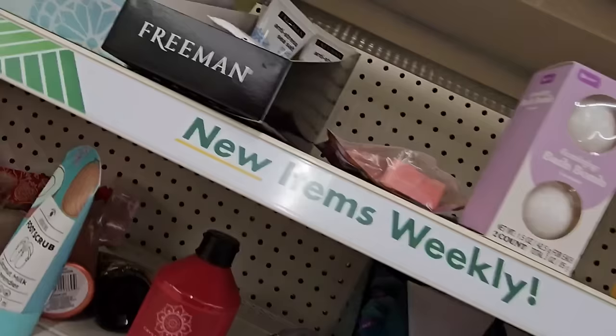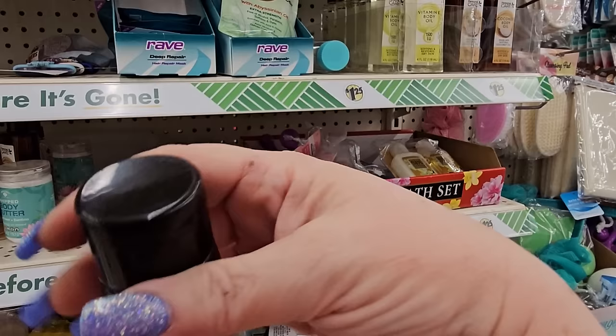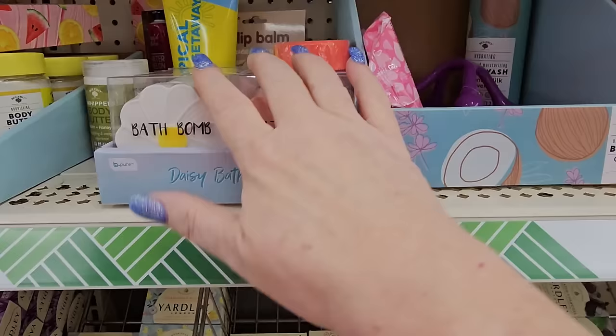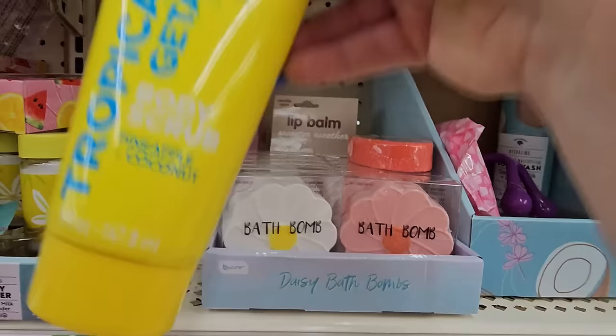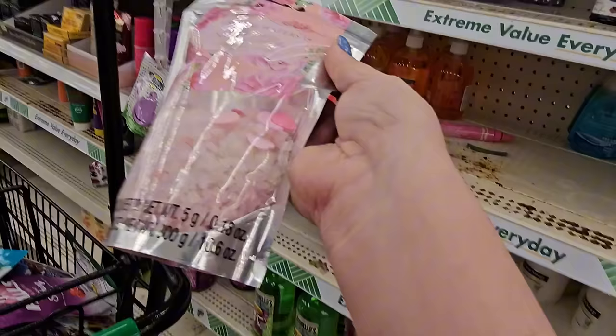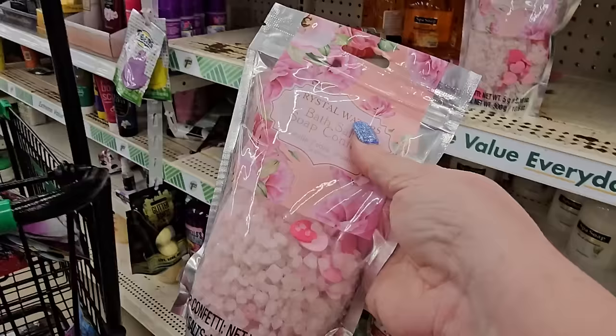This one's interesting — it's Freeman anti-stress sea salt mud face mask in a tube. They have daisy bath bombs, one white and one pink. There's a Tropical Getaway Pineapple Coconut Body Scrub. And I found Crystal Waters Bath Socks Soap Confetti with little pink light and dark hearts in it. I can't believe it's here for $1.25 — I'm so excited to see it again.